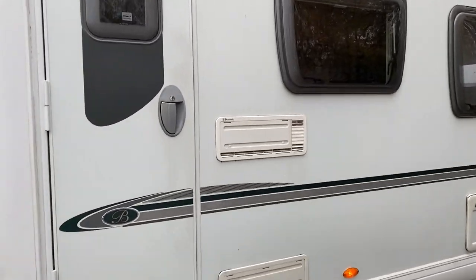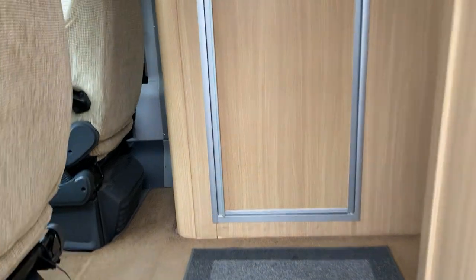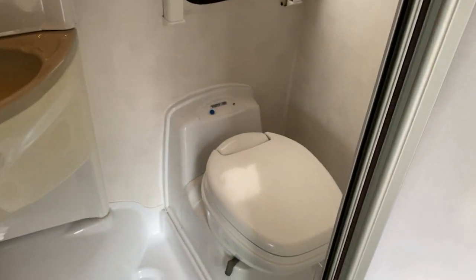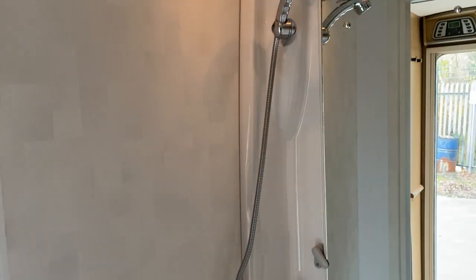As we enter the cab, we are presented with the front-end bathroom and shower unit with a Thetford cassette toilet, sink and shower unit.